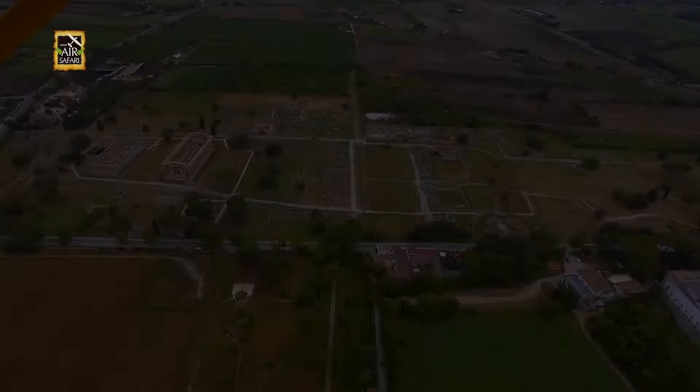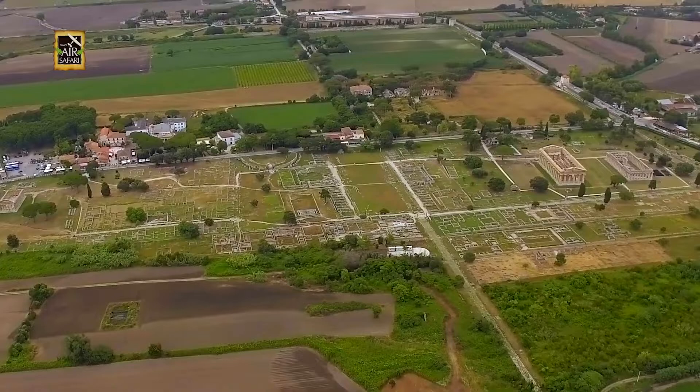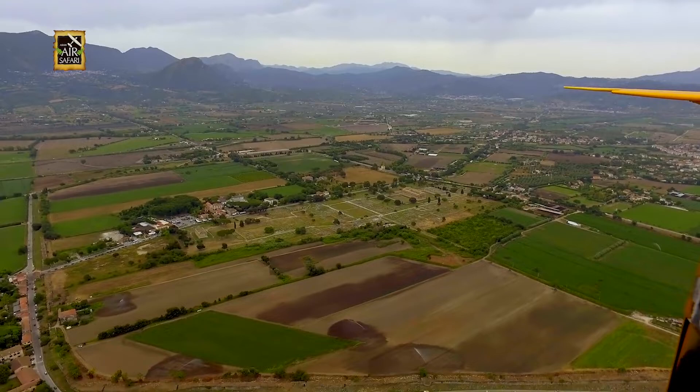We flew over the ruins of Pestum, an ancient Greek city with some of the most well-preserved Greek temples in the world, dating back to 600 BC. The area used to be occupied by Greeks who had settled in southern Italy, bringing with them the Hellenic culture.